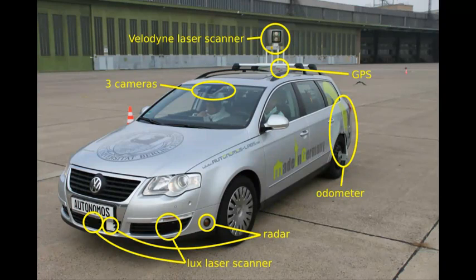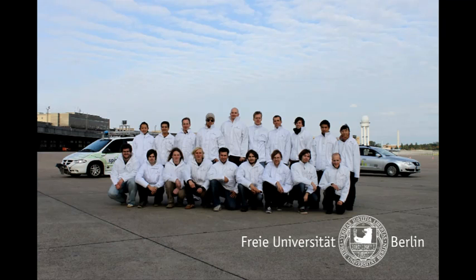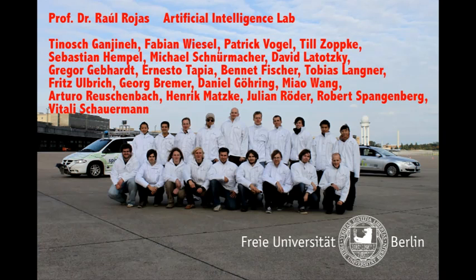Made in Germany, this autonomous car features a GPS navigation system, video cameras, several laser scanners, and multiple radars. Everything is controlled by a set of embedded processors. Made in Germany is a result of the research of the autonomous team at the Free University of Berlin.